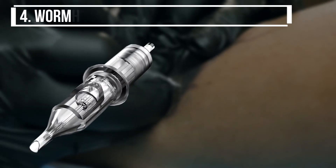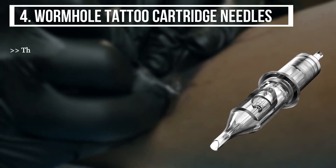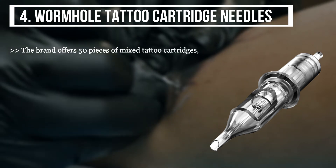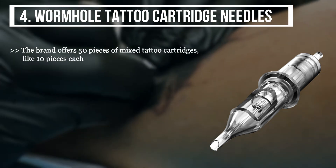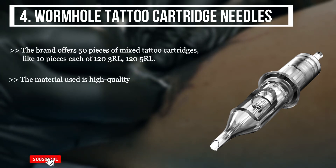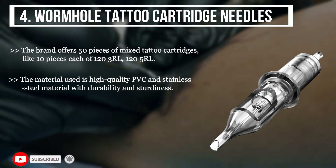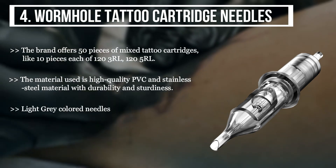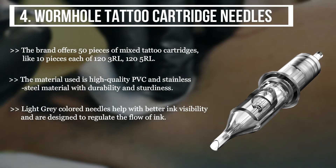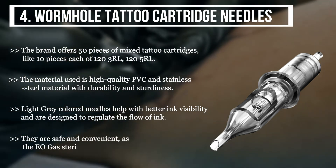The fourth product we have is the Wormhole Tattoo Cartridge Needles. The brand offers 50 pieces of mixed tattoo cartridges, like 10 pieces each of 123 RL and 125 RL. The material used is high quality PVC and stainless steel with durability and sturdiness. Light grey colored needles help with better ink visibility and are designed to regulate the flow of ink. They are safe and convenient, as the EO gas sterilizes the needles.